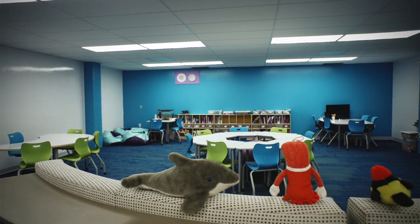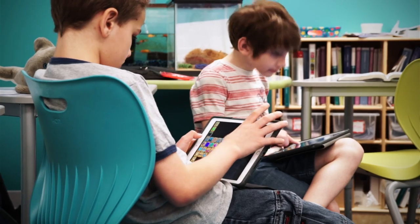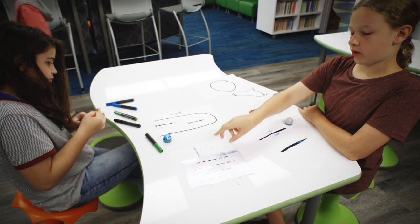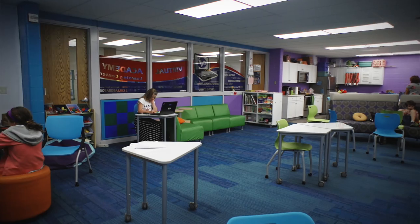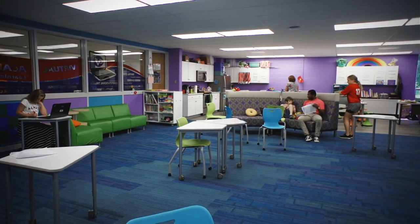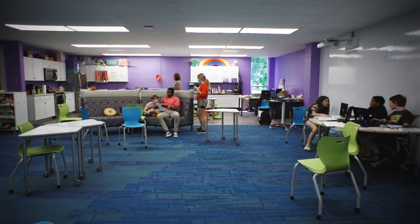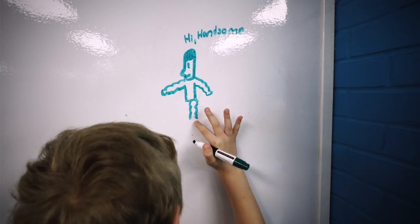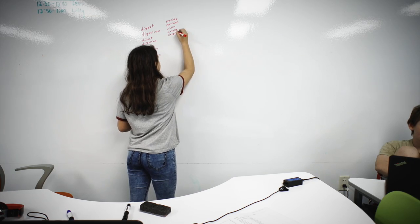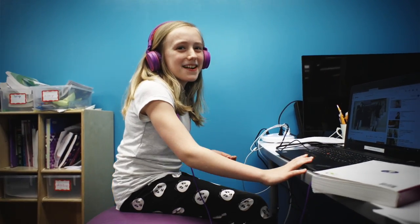The room we're sitting in right now is the learning center. When we created this, we had a lot of things we wanted to keep in mind. I did not want it to look like a traditional classroom — I wanted it to feel more like a lounge, a more comfortable area. We have soft colors that are vibrant and happy. The kids really love that we have whiteboards running from the ceiling to the floor so they can write all over the walls, and pretty much all the furniture moves.